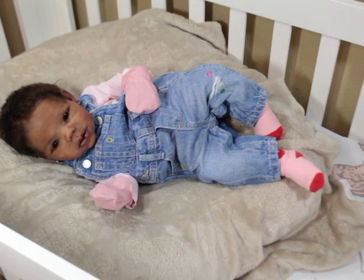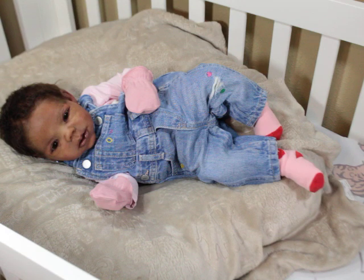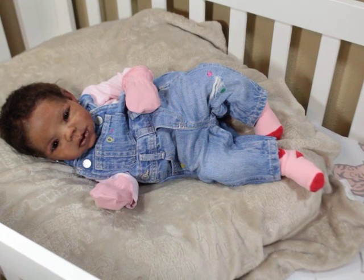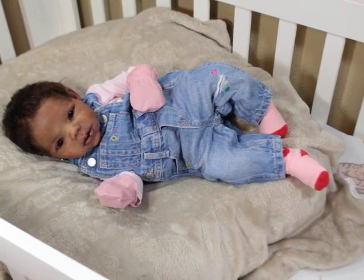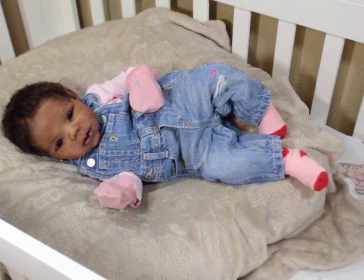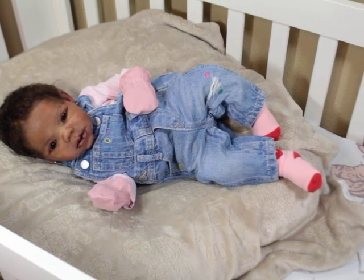Hello, welcome back to my channel! If you're new here, go ahead and hit that subscribe button and click the bell to be part of the notification squad. I have baby Phoebe here — baby Phoebe is the Willow Awake sculpted by Claire Taylor and painted by me. She is a full body silicone baby. This is a very quick video just to share her outfit of the day.